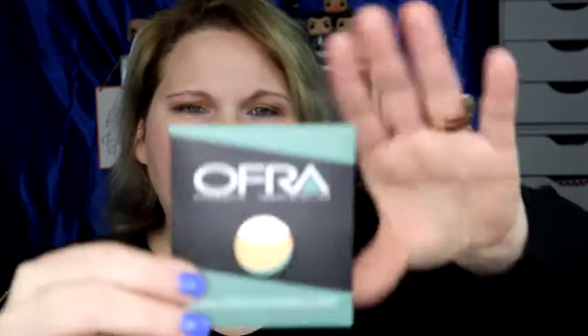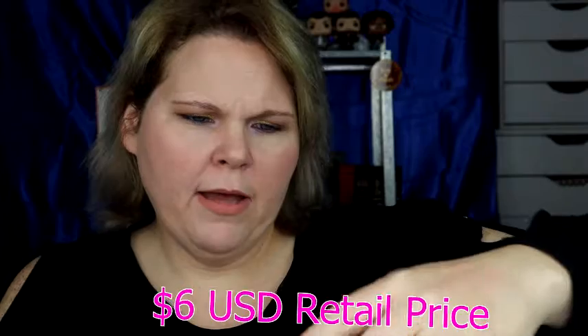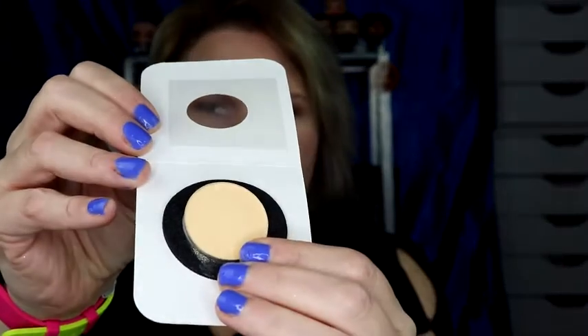Next up — I can put this in my Z palette! This is banana powder. I don't think I have a banana powder. It goes on clear, but it smells like banana. So if you want a powder that smells like banana, banana powder is for you.